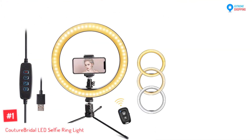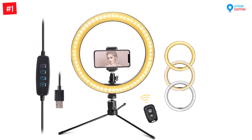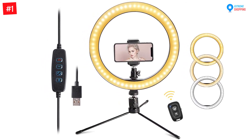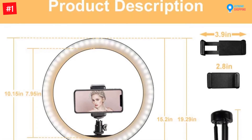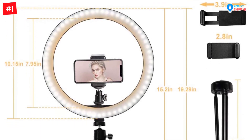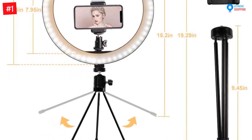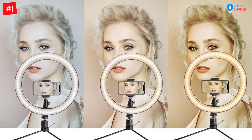Number one: the Couture Bridal LED Selfie Ring Light. This ring light consists of 120 pieces of LED beads. You will also get a 360 degree rotating tripod stand. Moreover, the three different color modes aptly match your lighting needs. This LED desktop ring light comes with 10 different brightness settings. The USB charger lets you flexibly charge this light.